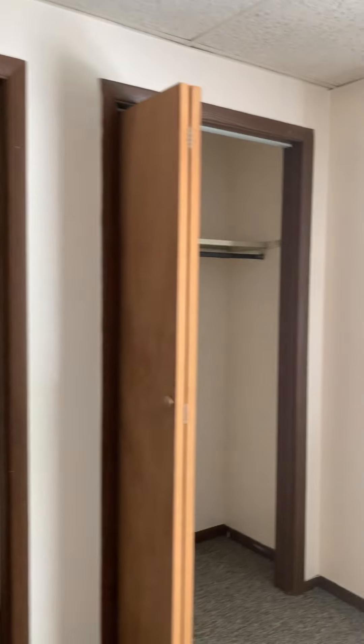Bedroom number two. There's a double closet.